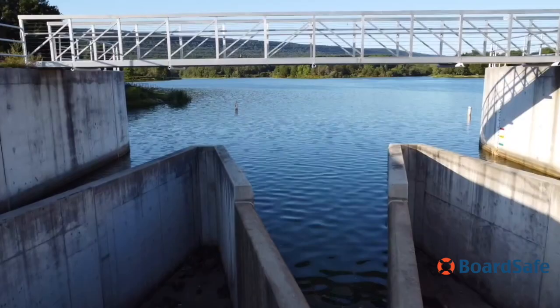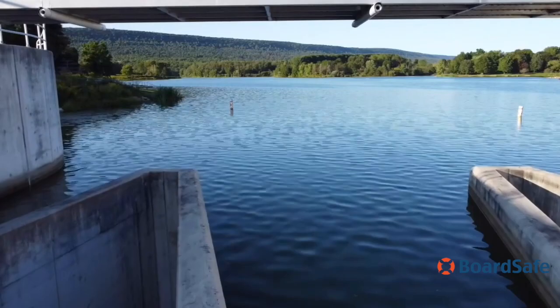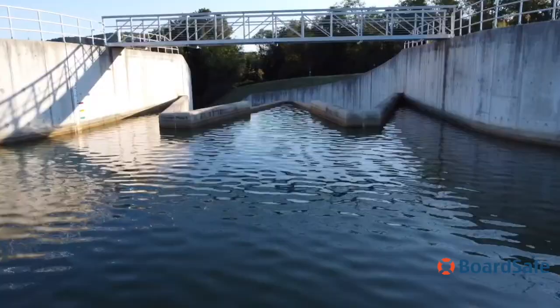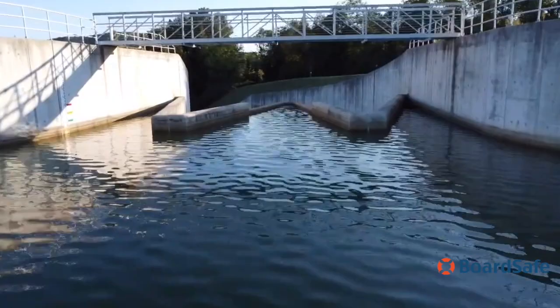Since the construction of Leaser Lake in 1971, Pennsylvania residents have enjoyed activities at the lake — fishing, boating, and hiking. For the first time in 2016, visitors were able to walk completely around the lake with the installation of a footbridge.